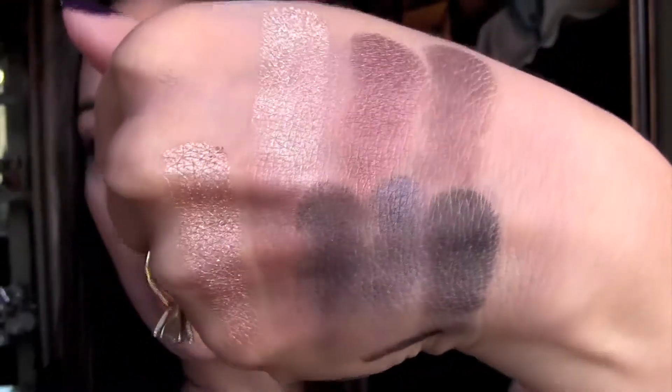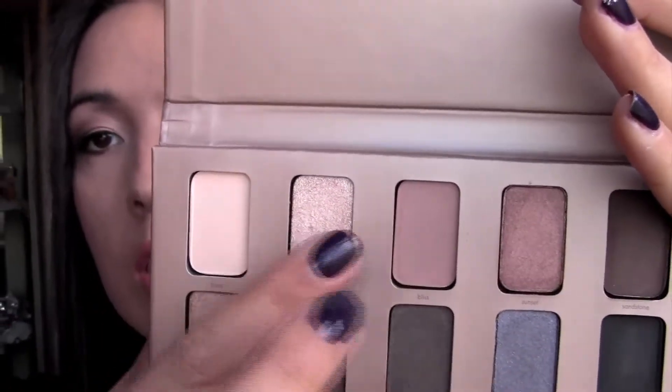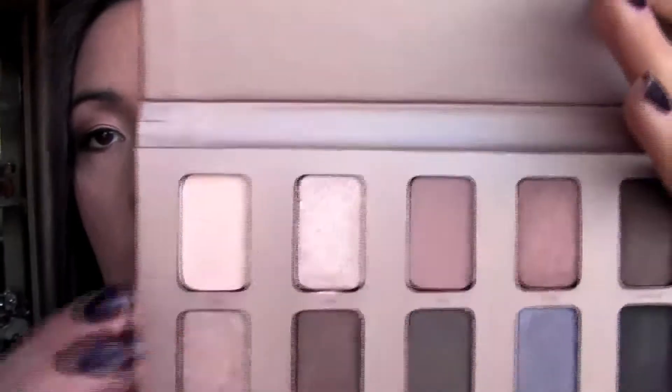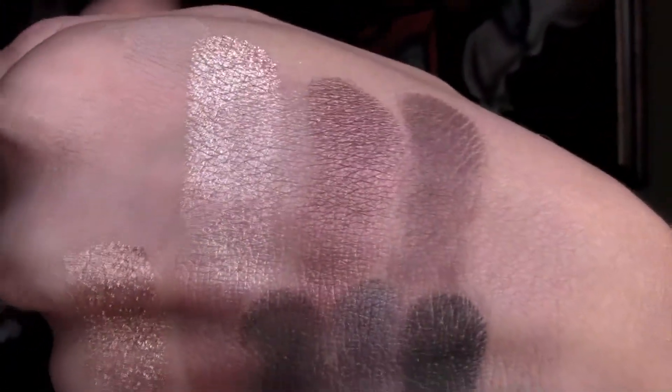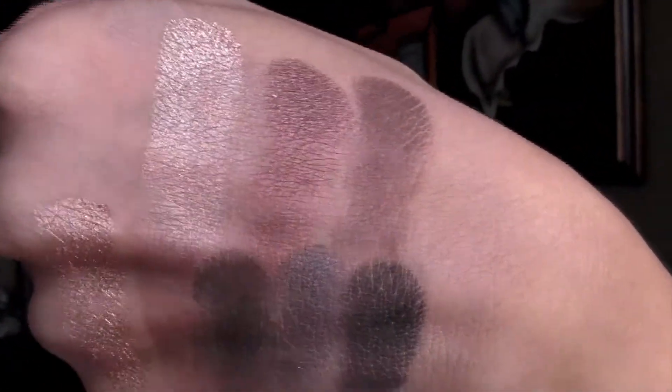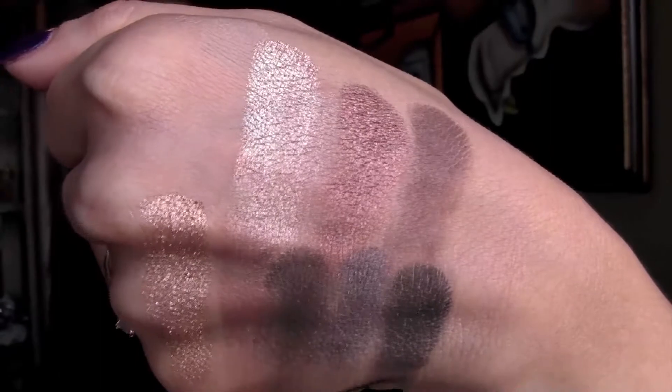My thoughts are that the shimmery shades — the most shimmery ones — are the most pigmented. The other ones are just okay; you've got to work with them and build them up. Definitely the matte shades are almost not even there — those would probably have to be shades you use for blending out. That's fine because I like to use matte shades like that to blend out.